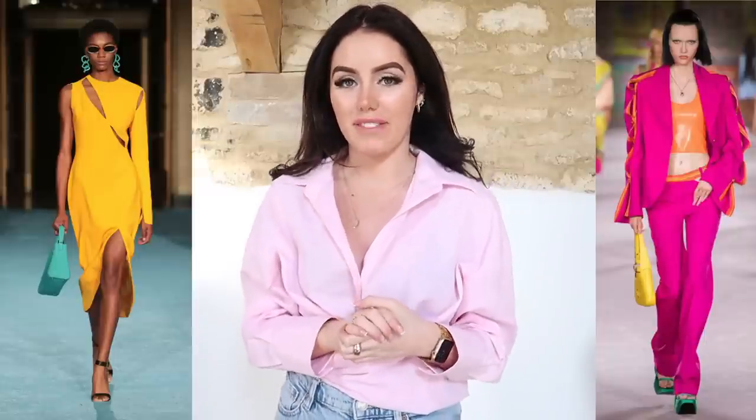Another trend that I saw a lot was colour — lots of brands like Saint Laurent and Valentino showed a lot of colour on their runway shows. I decided to pop on a little pink shirt from Zara paired with some blue jeans. We've got a really beautiful pastel spring vibe outfit going on. I feel like it's the perfect way to add some colour without it being really bright. I popped on my Chloe sandals and my Coach handbag and it just worked out as the perfect outfit to follow the colour trend.